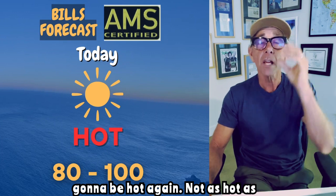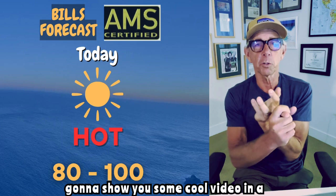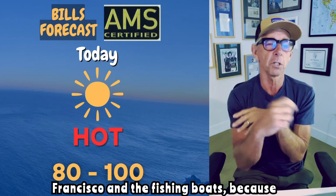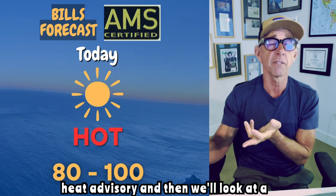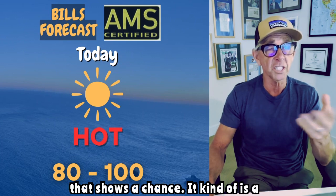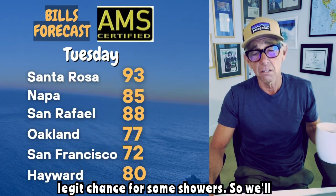So today it's going to be hot again, not as hot as yesterday but hot. I'm going to show you some cool video in a minute of the sunrise coming up over San Francisco and the fishing boats, because I love that shot. We're going to look at the extended heat advisory, and then we'll look at a bunch of cool weather stuff and a model that shows a legit chance for some showers.